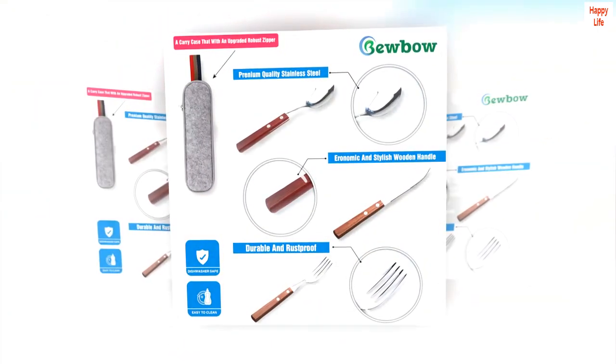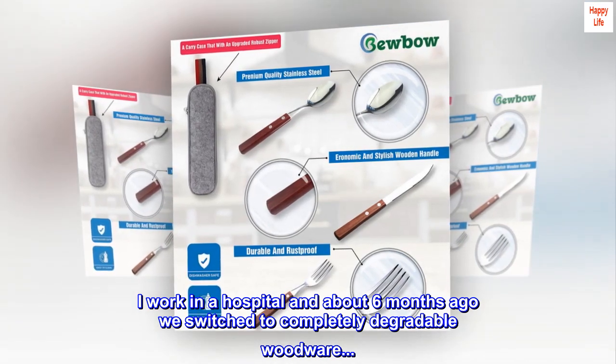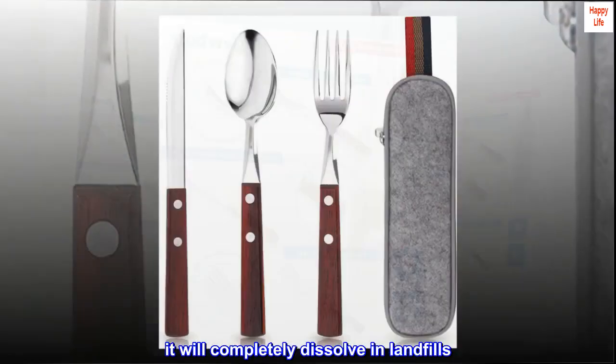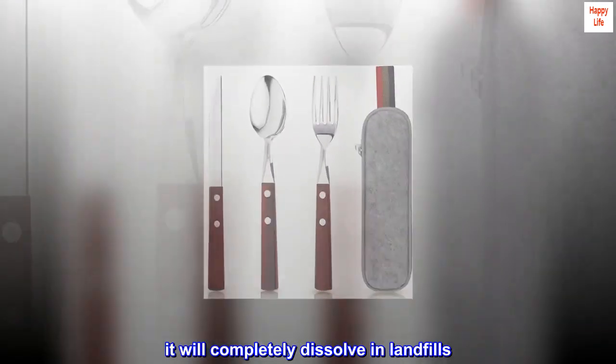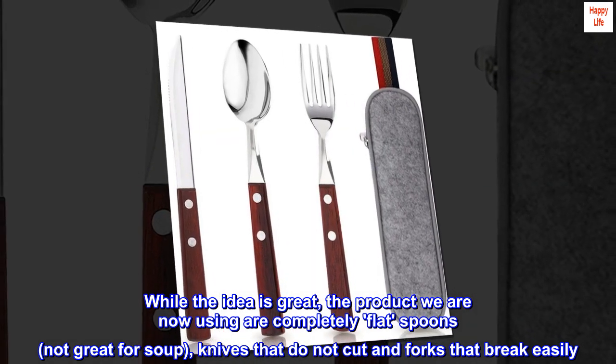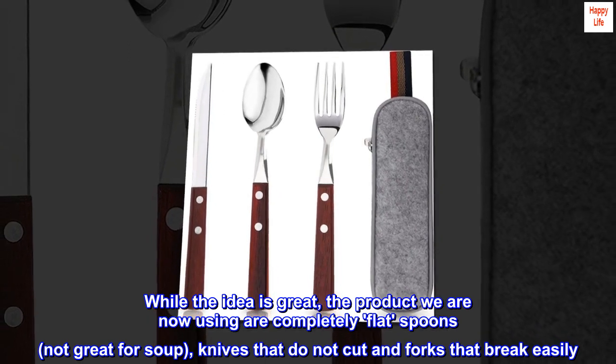Top review from the United States — great addition to lunchbox: I work in a hospital and about six months ago we switched to completely degradable woodware. It will completely dissolve in landfills. While the idea is great, the product we are now using are completely flat spoons — not great for soup — knives that do not cut, and forks that break easily.